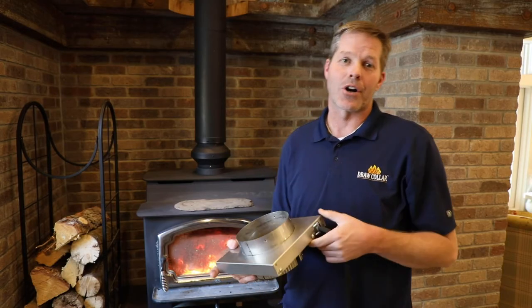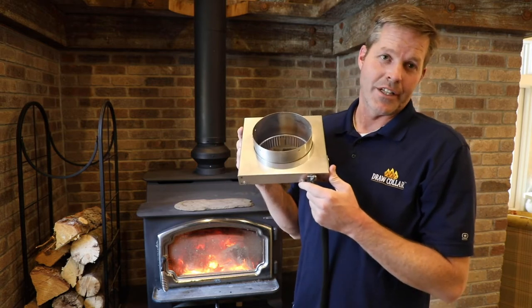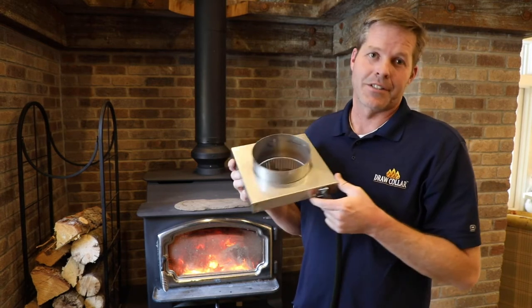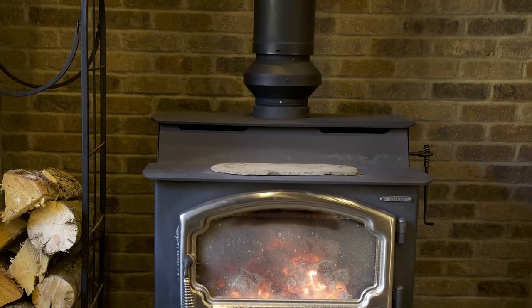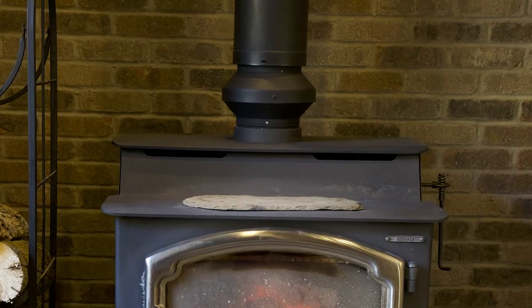One of the other family members of the draw collar is the wood insert draw collar, made for wood inserts. The draw collar is a simple product. It's electric — it mounts into your stove and it heats up the chimney, creating about 600 degrees of hot air in the flue. It pushes that cold air out and creates easy draw.